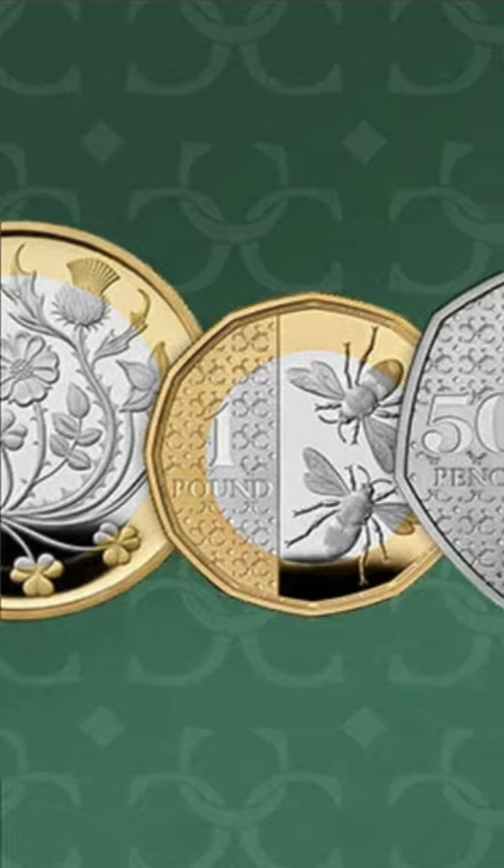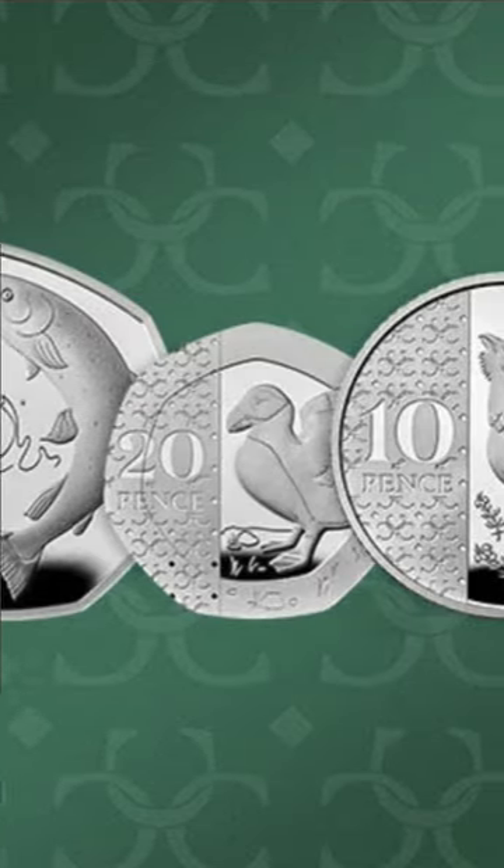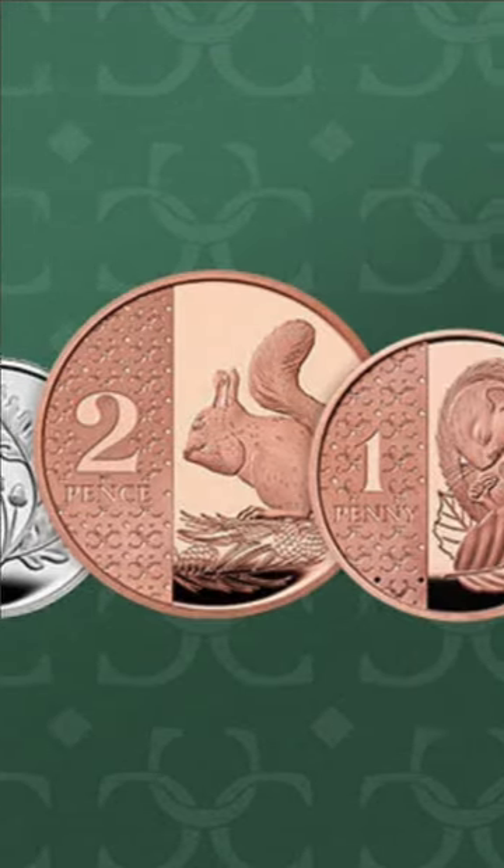We don't know if all the coins will make it into our change with what little is left of this year, so if you want the 2023 dated coins for sure, head over to our website and snag yourself a set.